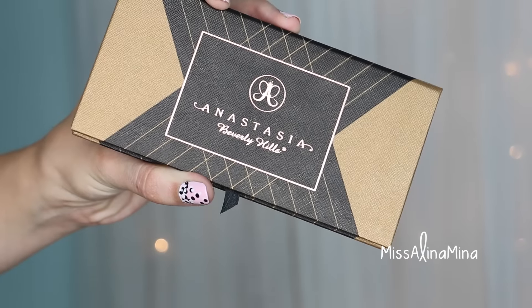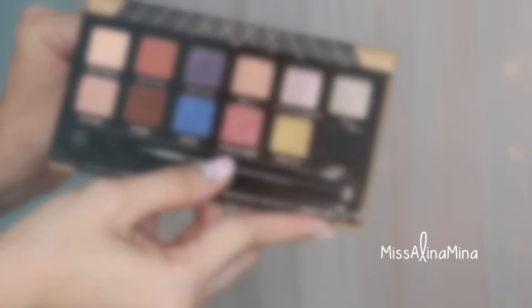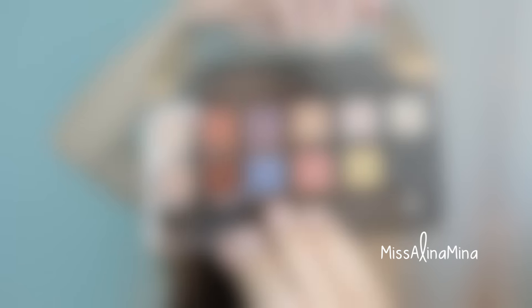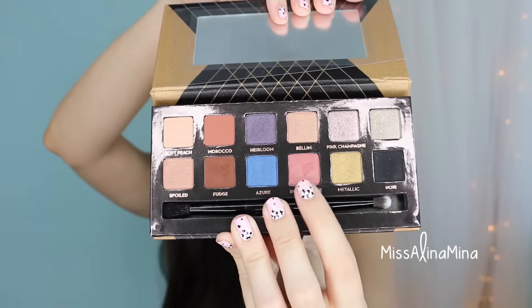The next favorite is the Anastasia Beverly Hills Shadow Couture World Traveler's Palette. This is their latest 12 eyeshadow palette. I did a full video on this as well as a blog post, and I have been digging this palette so much, but especially for this shade right here — Intense Gaze. It's like nothing I own. It's incredible, really really amazing.